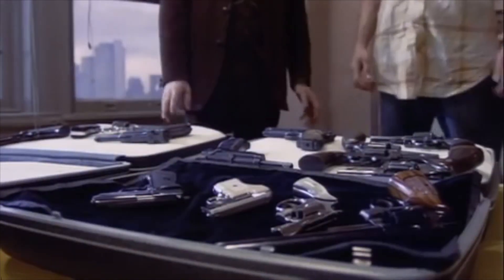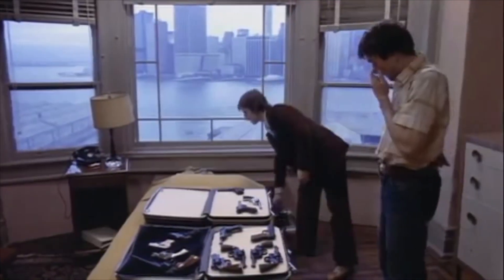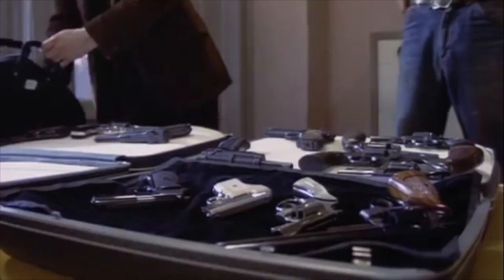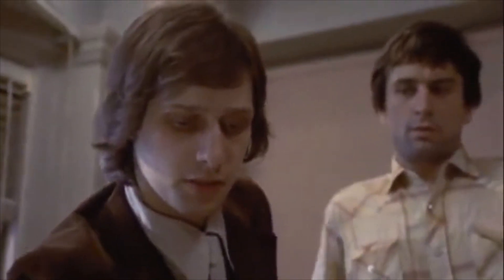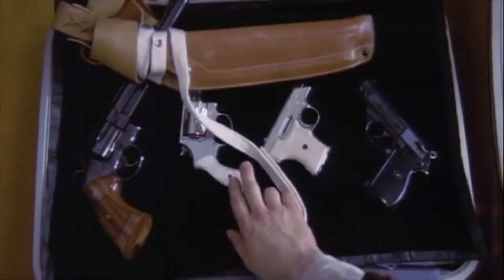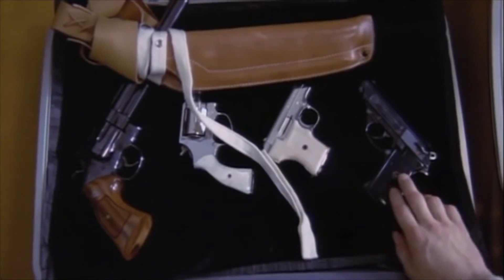How much for everything, all together? Well, only a jackass would carry that cannon in the streets like that. Here's a beautiful handmade holster I had made in Mexico — forty dollars. 350 for the Magnum, 250 for the .38, one twenty-five for the .25, 150 for the .380. I'll walk down with you. Thank you.